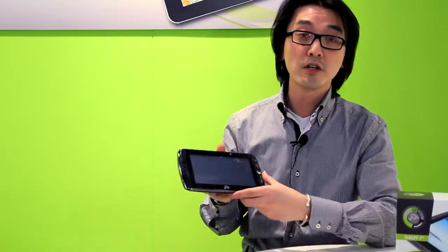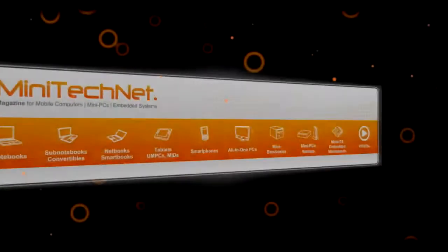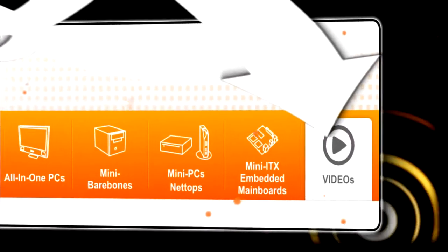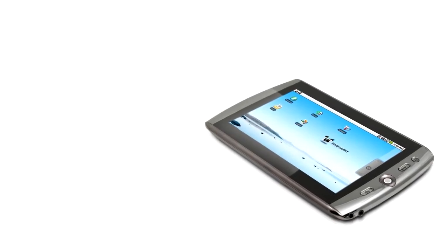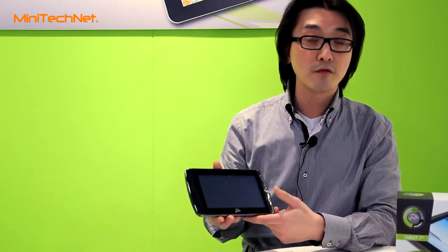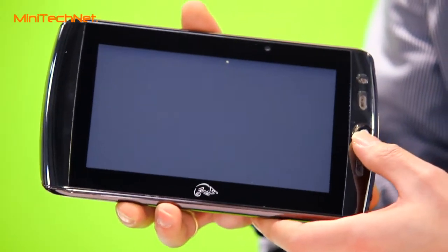Hello, my name is Ali Chang from Point of View. I'm the product manager there and I'm going to introduce you to the 7-inch Mobi tablet from Point of View. Besides the higher-end Tegra 2 tablet, we also have this entry-level tablet for beginning users of Android tablets.